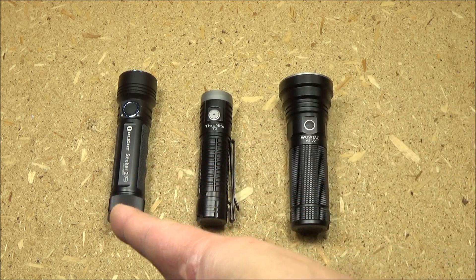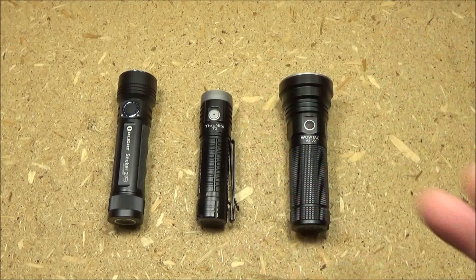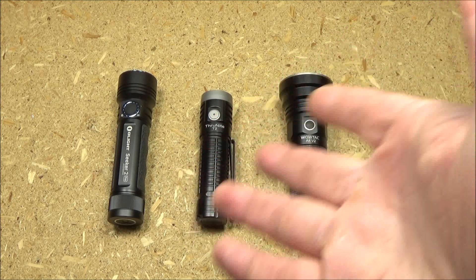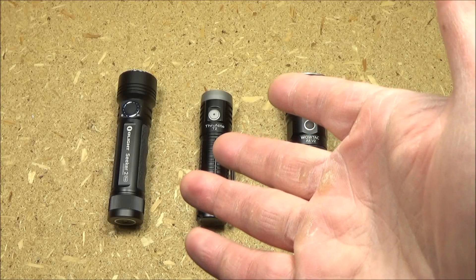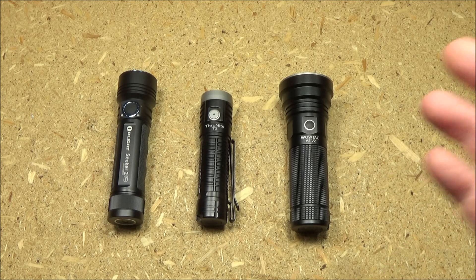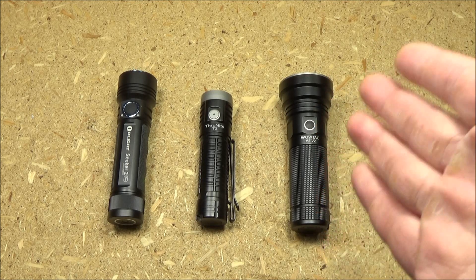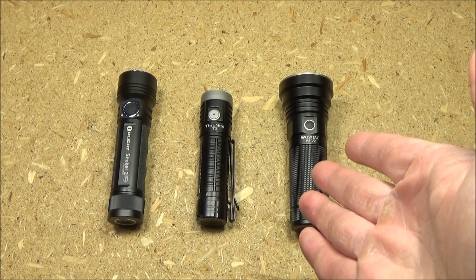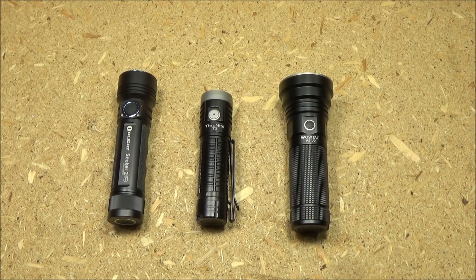The reason I'm comparing the Olight and the ThruNite is because those both use the 21700 size lithium-ion battery. I know the stats on these are not trying to be the same, but I'm comparing them because they use the same battery size. WowTac — I don't have a light from WowTac that uses a 21700, so I'm going to compare this because this uses a 26650.